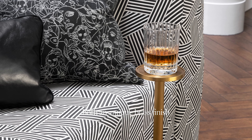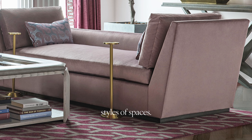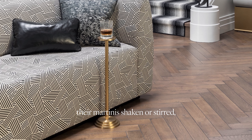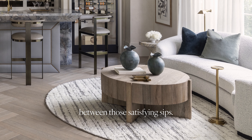Since the table comes in both an antique brass finish and a nickel finish, they can easily work in many different styles of spaces. So whether your client prefers their martinis shaken or stirred, they still need a place to rest it between those satisfying sips.